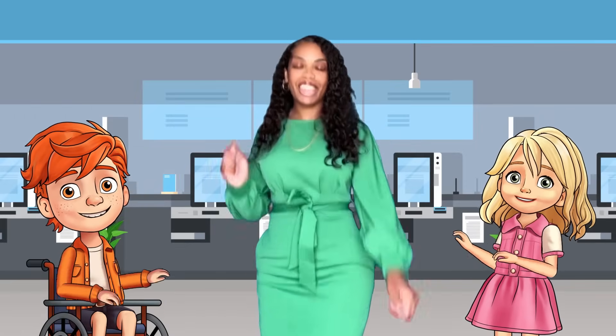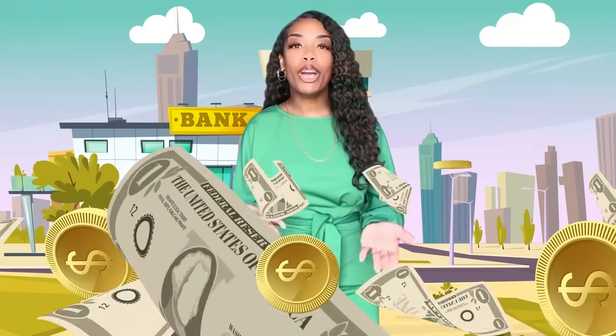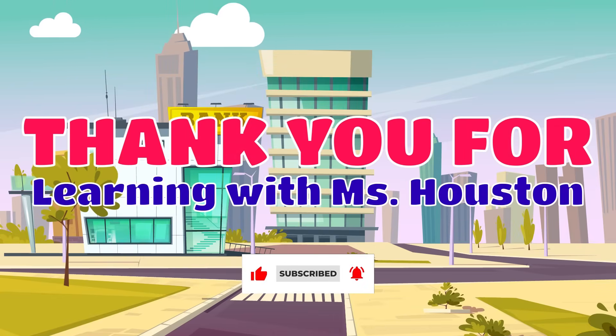Count it, count it, count it, count it — count that money. I can count money. Always remember to save, and most importantly, make the money, don't let it make you. Thanks for learning with Miss Houston. See you next time. Bye!